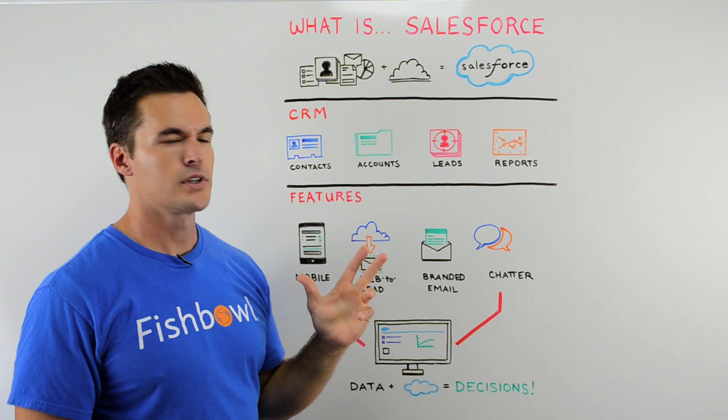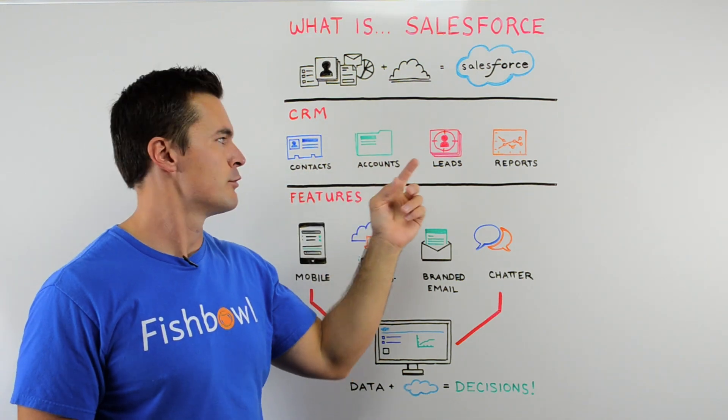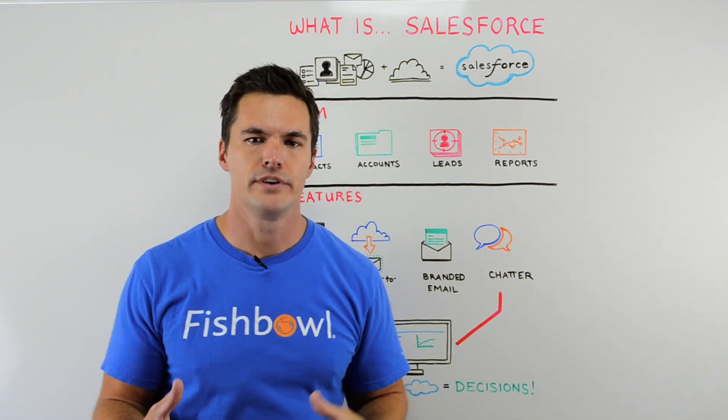So being a CRM, it's going to have your standard stuff of contact information, accounts information, lead flow, reporting — great features.